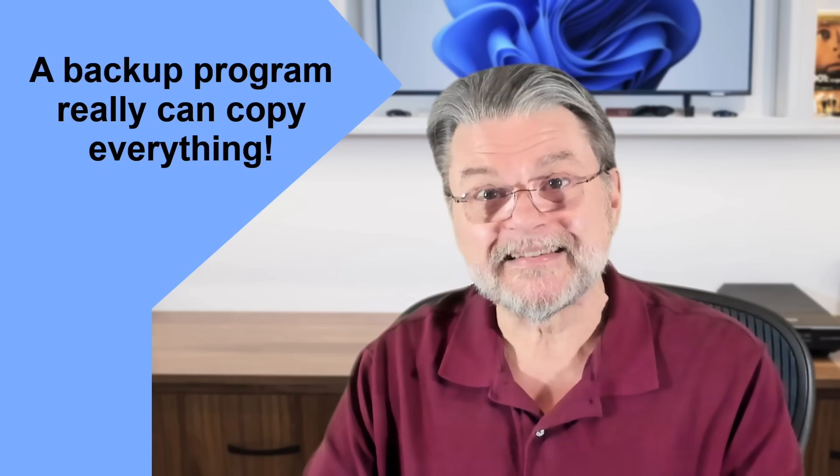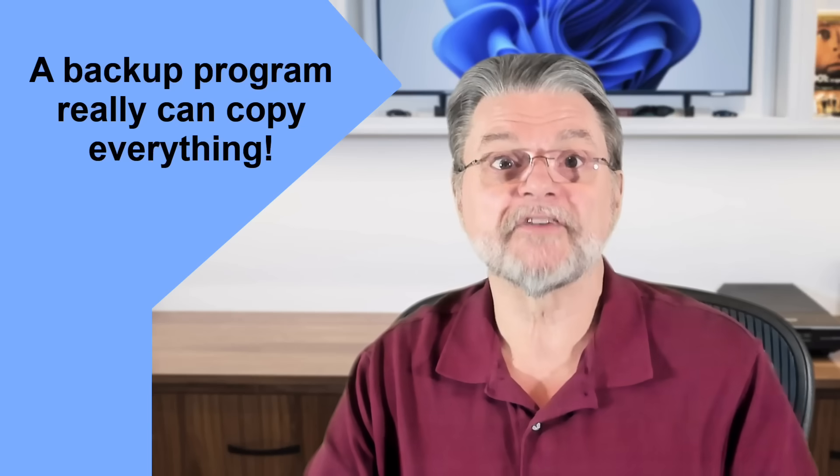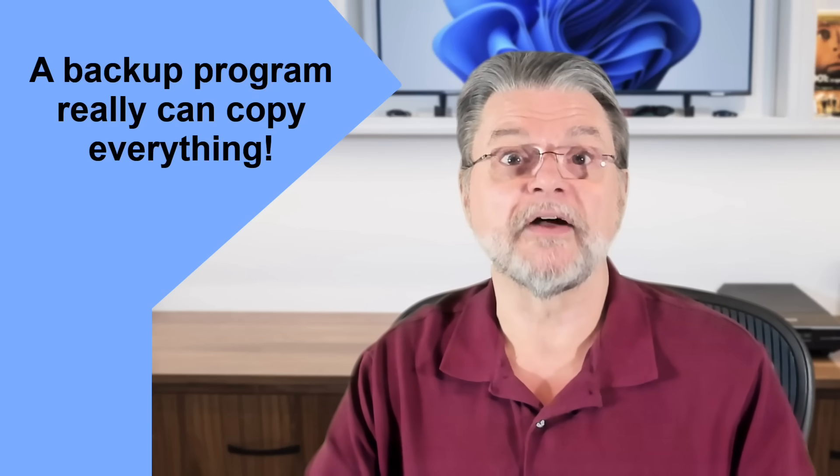Backup programs are specifically designed to have access to protected files and files in use. In other words, a backup program really can copy everything.